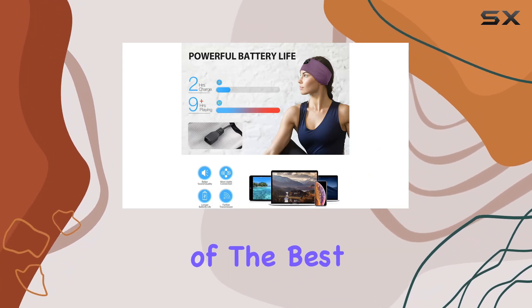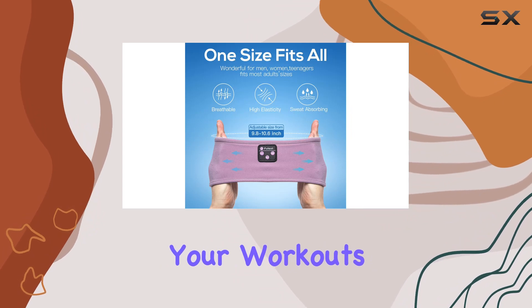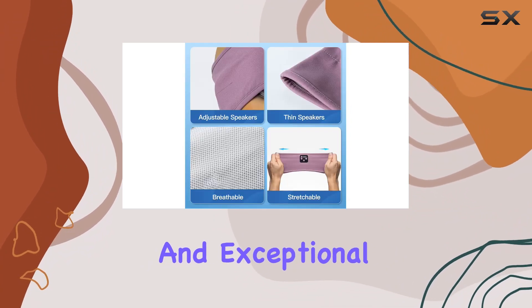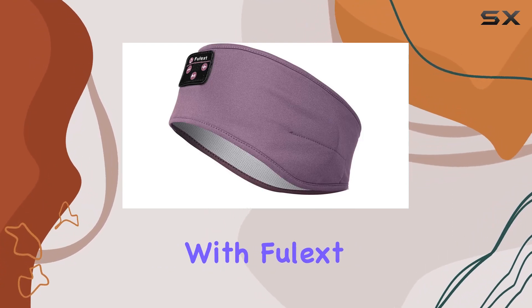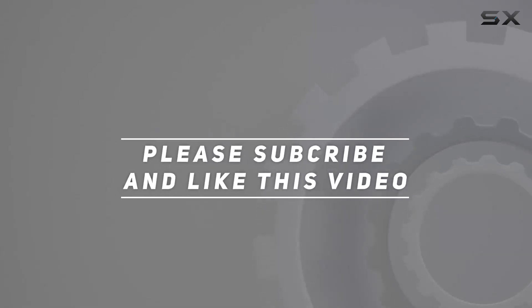In conclusion, if you're in search of the best sleeping headphones for side sleepers or a versatile companion for your workouts, the FuelX Wireless Sleep Headphones deliver on all fronts. With a sleek design, advanced features, and exceptional comfort, they make for an excellent gift for yourself or a loved one. Upgrade your sleep experience with FuelX. Check out the video description for updated price, and thank you for watching.